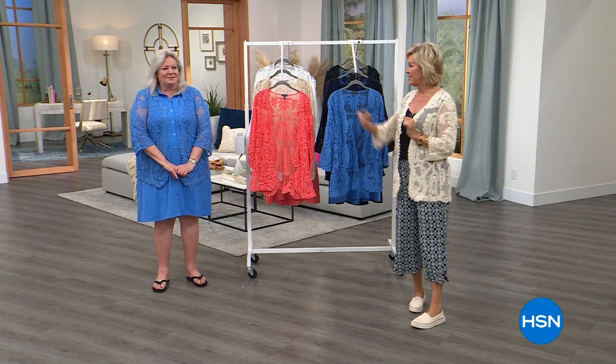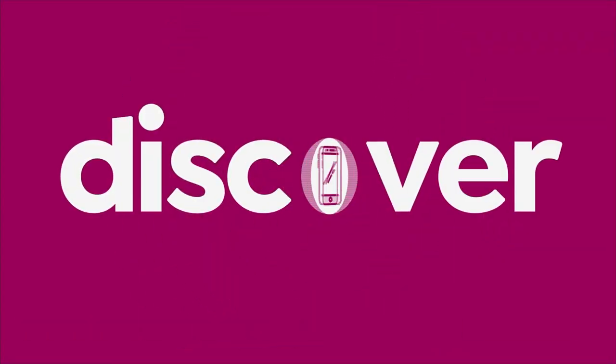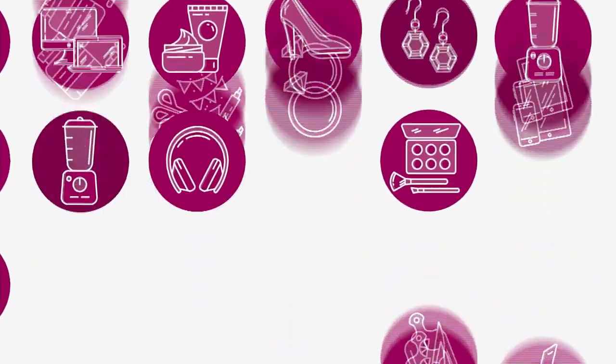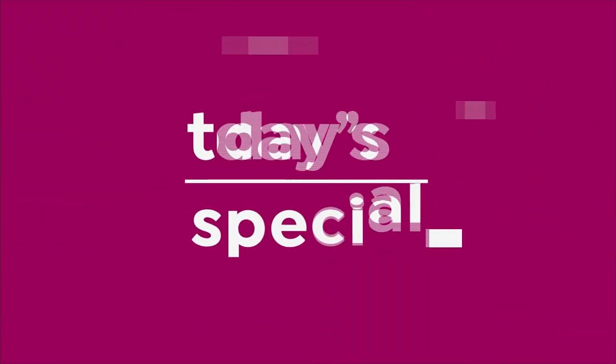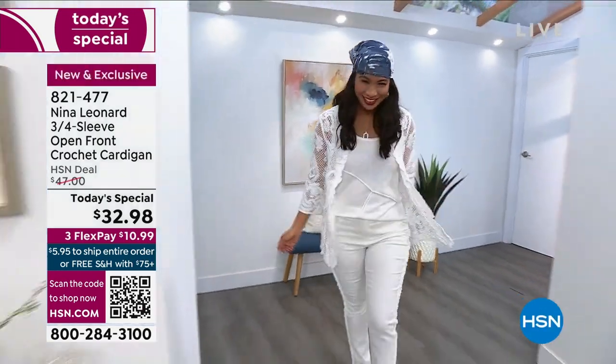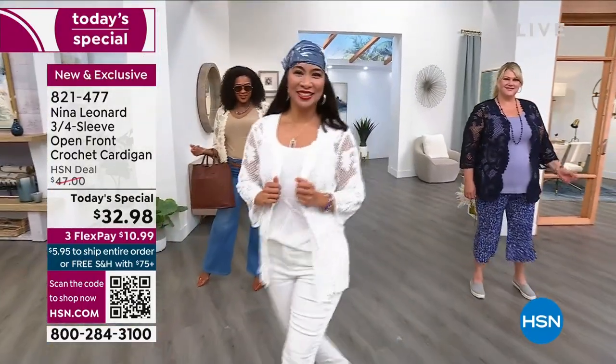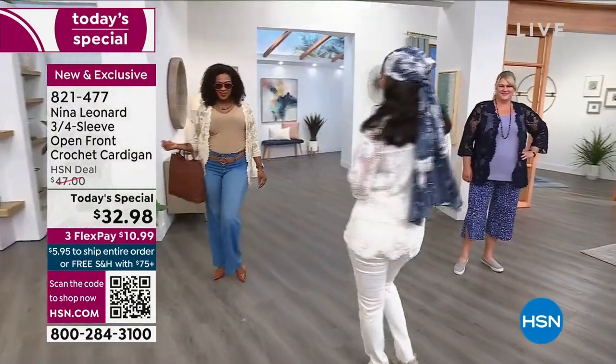Speaking of black, it's one of the six color options in our new today special from Nina Leonard. Over 3,000 of you have already said yes to it. We have extra small through 3X in six beautiful colors, crocheted to the finest level. Let's take a look.